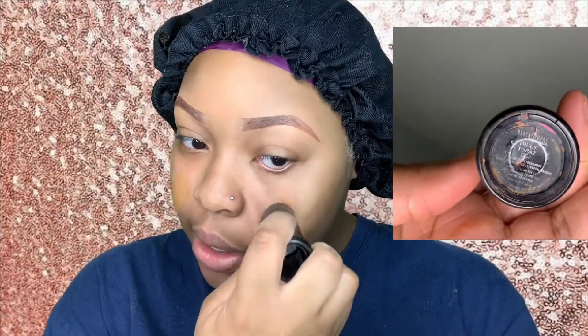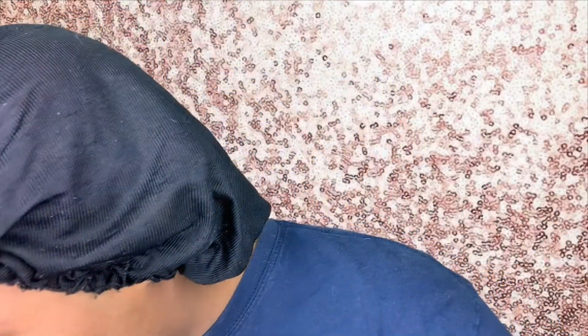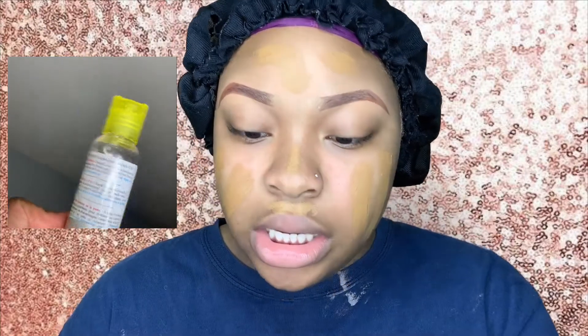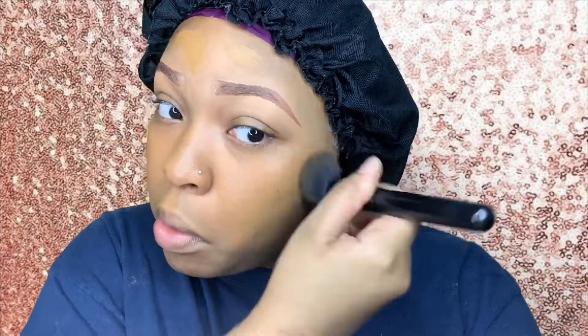I do have a video coming out that's basically going to be talking about dewy versus matte, because I like to use different foundations for different seasons. So I'll have a video on that. I'm just gonna take a little bit of avocado oil and take a dab — this is just to evenly distribute the foundation stick. It's something I do that works for me to get that dewy look.